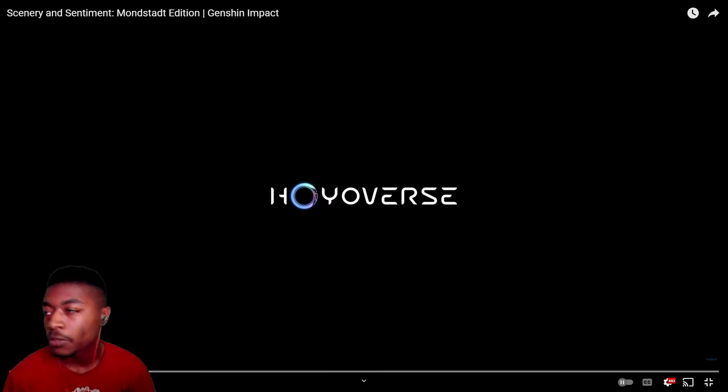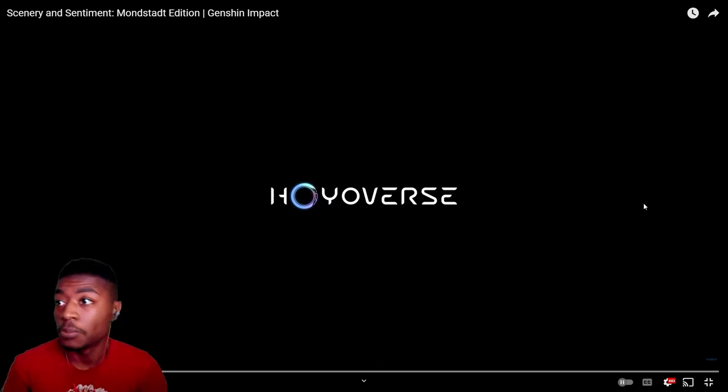Tonight I just shot the brand new trailer. It is called Scenery and Sediment, Mondstadt Edition. I have no idea what to expect, but let's just go check it out.